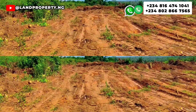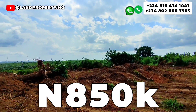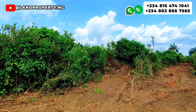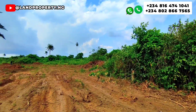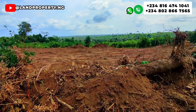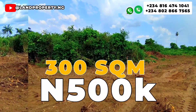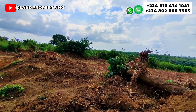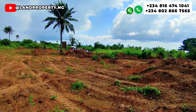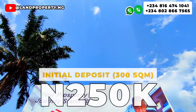So how much is Eden Castle Estate Phase 2? This particular estate is going for 850,000 naira. We have 500 square meters going for 850,000 naira, and we have 300 square meters going for 500,000 naira. You can go for the 500 square meter plot or the 300 square meter plot. With 350,000 naira as an initial deposit, you can start paying for the 500 square meter, while with 250,000 naira you can start paying for the 300 square meter.